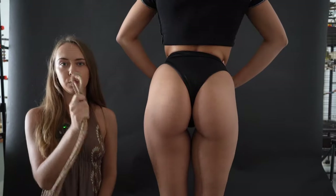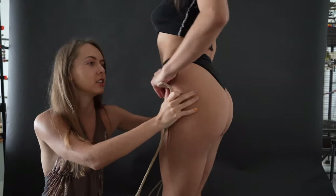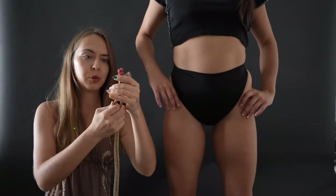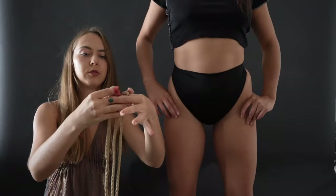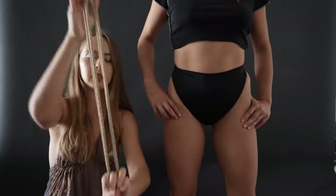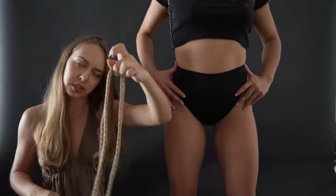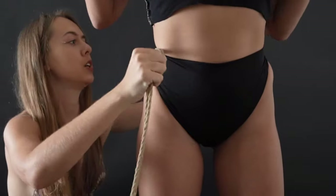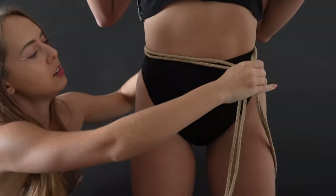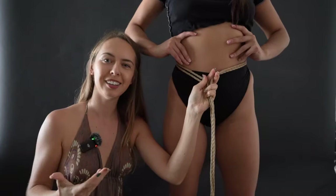We're going to start with one rope that we tie in the front. Take the ends of the rope, put them together, and find the middle — keep the ends in your hand while you find the middle. Then find the middle of the middle. We place this on the middle of the spine, and then we need to tie a knot here. This can be any knot you want — I really like the pretzel or double coin knots, so I'm going to do that one.